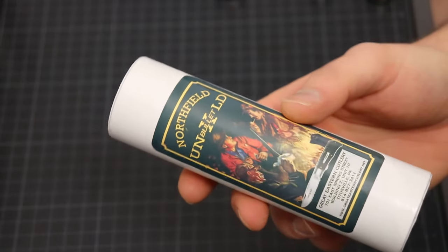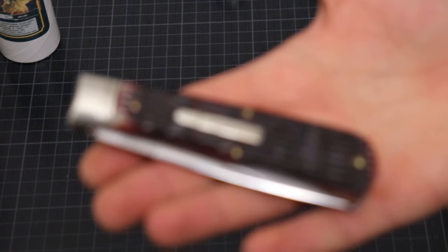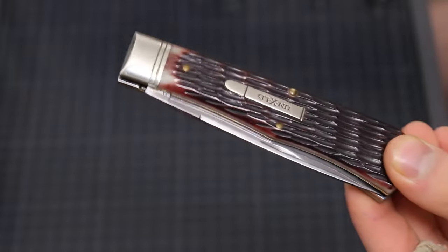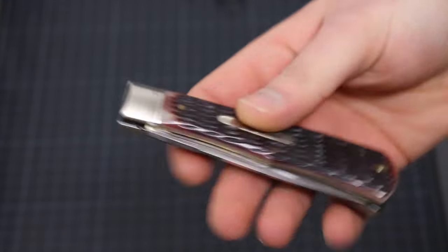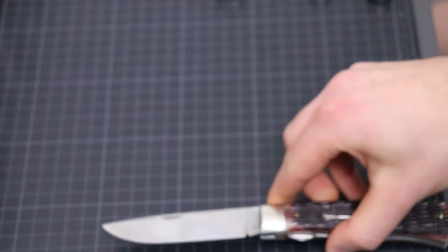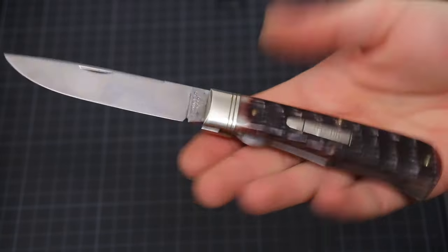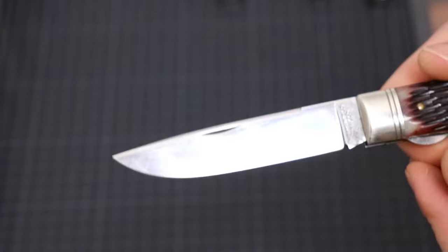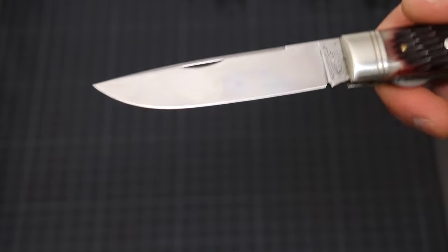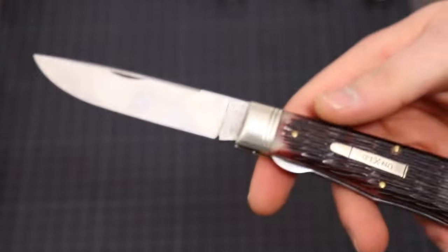The first knife comes in this tube and it is called the number 23. The pattern name is the Pioneer Trapper. The Pioneer Trapper is a larger model — I think one of the largest models that GEC currently produces. It is almost a 4-inch blade, around 9.6 cm. It also comes with a locking system, which is not the usual case with traditional knives. It comes in this gorgeous drop point shape and is part of the Northfield Unexcelled line.